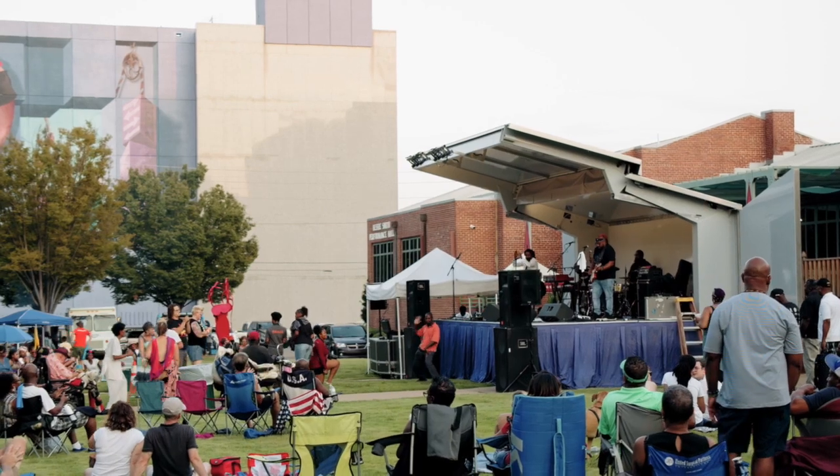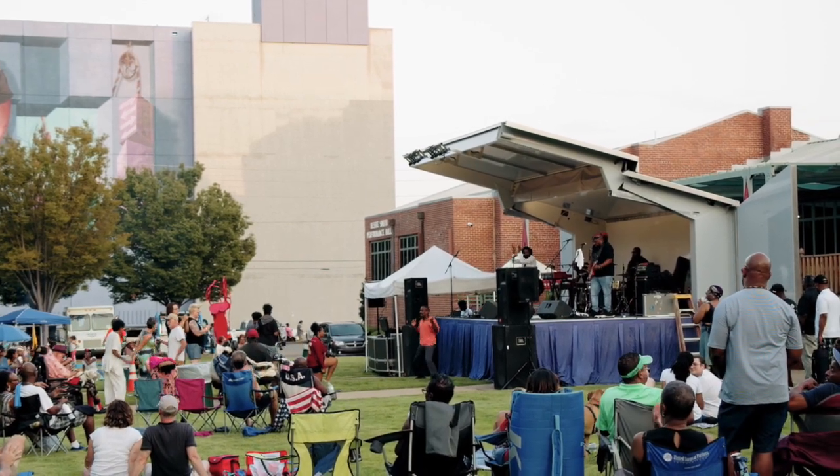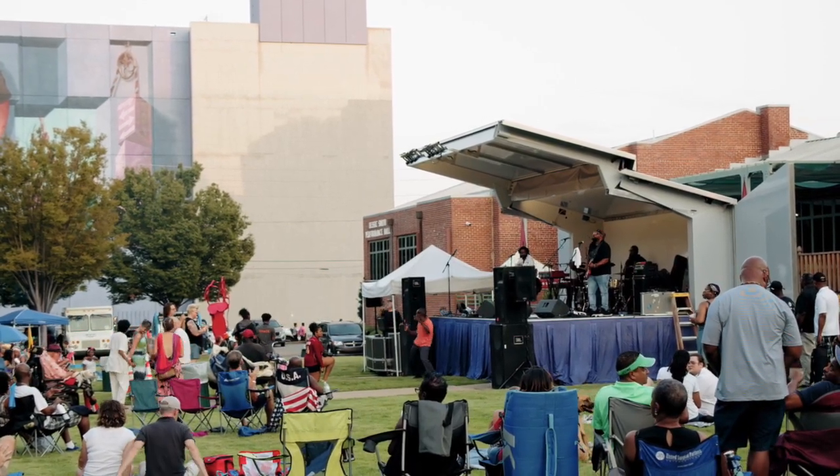Maybe the neighborhood is having a movie night in the park or an annual neighborhood garage sale. The more insight you can give to your client, the better.